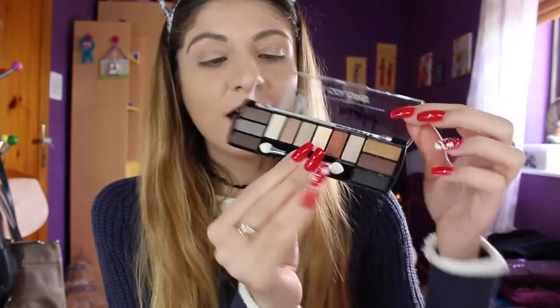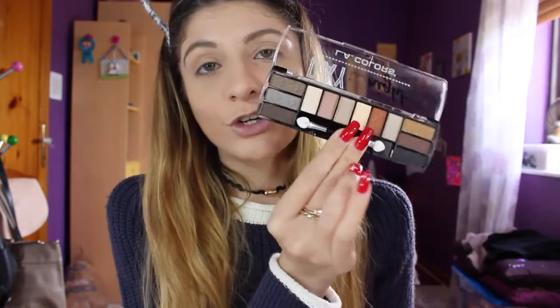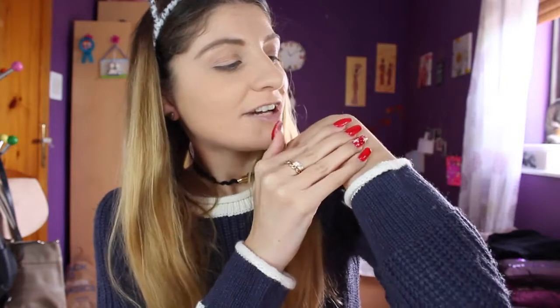It's the Day to Night LA Colors eyeshadow palette — very small, which I think is great for traveling. I'm just going to swatch some colors so we can see how they swatch. I've got four shades here, and as you can see, they're not that pigmented.